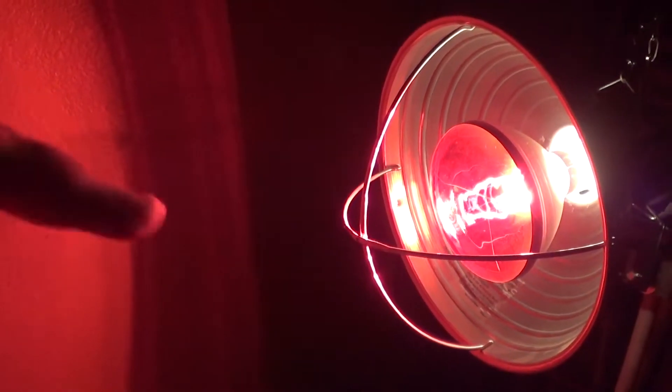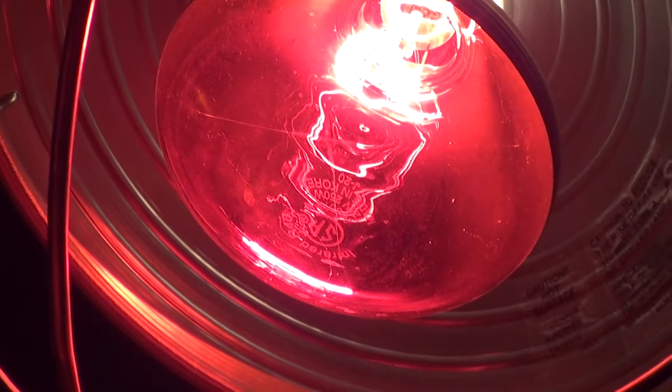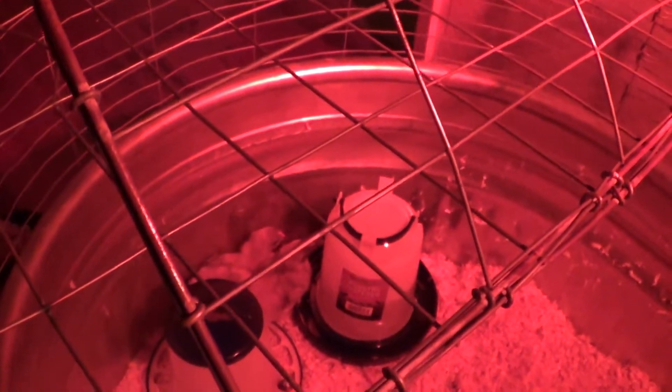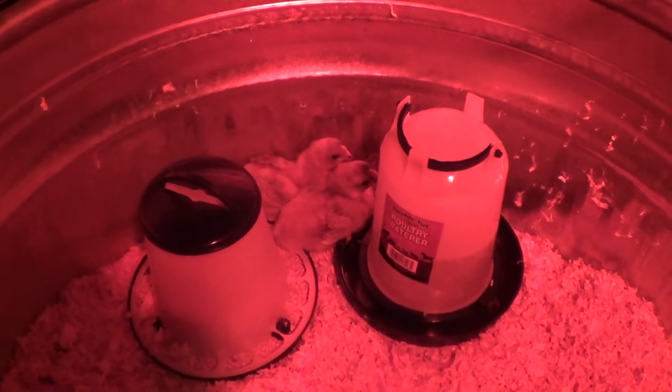This is a heat lamp to keep them warm because they're still young — they have to be at 95 degrees. That's their food, that's their water. That's the feather duster and they treat it like it's their mom. When they're scared they can hide under it.